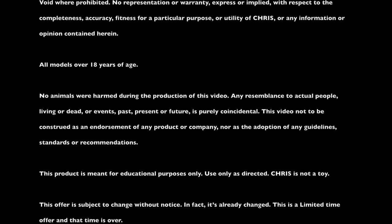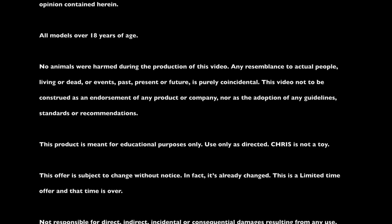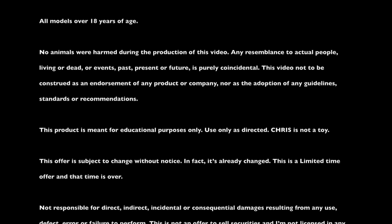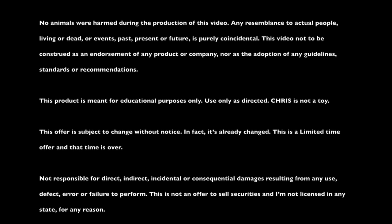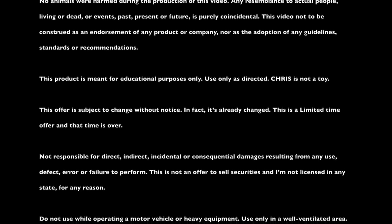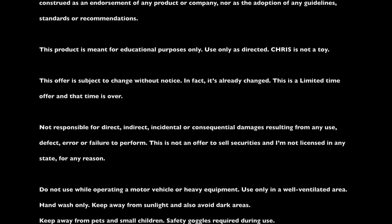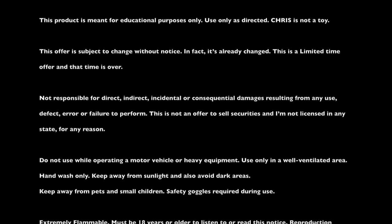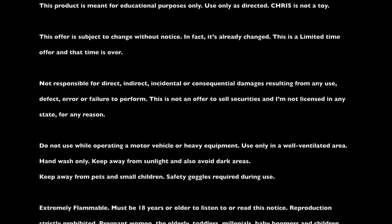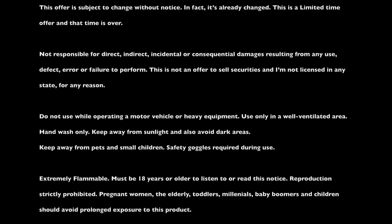Not responsible for direct, indirect, incidental, or consequential damages resulting from any use, defect, error, or failure to perform. This is not an offer to sell securities, and I'm not licensed in any state for any reason. Do not use while operating a motor vehicle or heavy equipment. Use only in a well-ventilated area. Hand wash only. Keep away from direct sunlight and also avoid dark areas. Keep away from pets and small children. Safety goggles required during use. Extremely flammable. Must be 18 years or older to listen to or read this notice. Reproduction strictly prohibited. Pregnant women, the elderly, toddlers, millennials, baby boomers, and children should avoid prolonged exposure to this product.